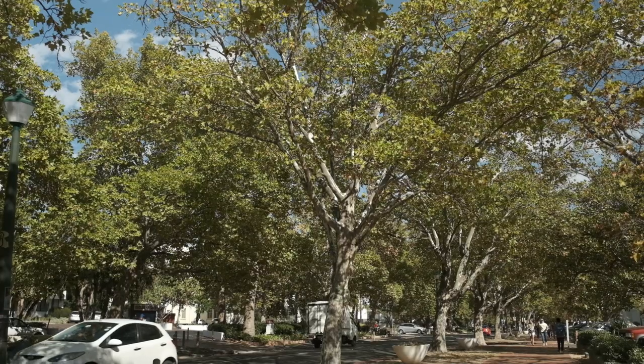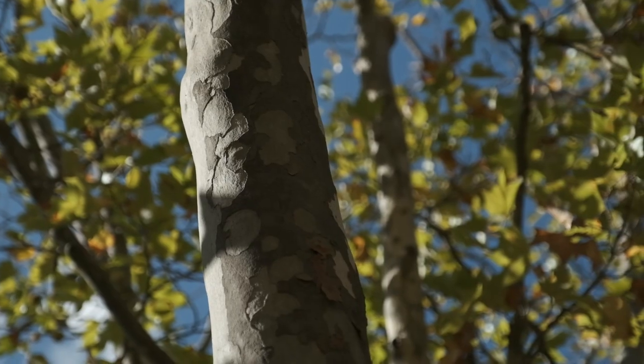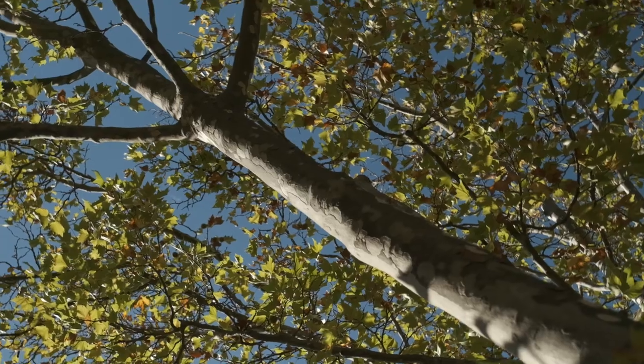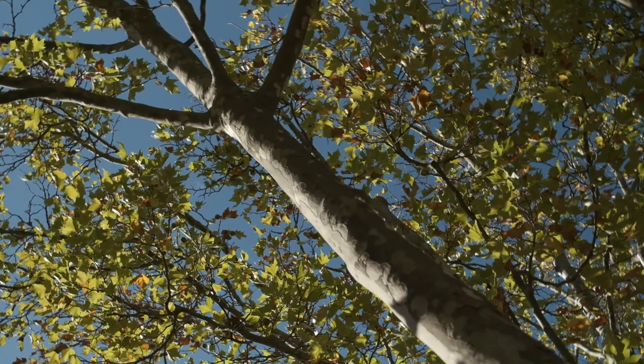This is Victoria Street in Stellenbosch, and all of these plane trees that you see lining the street here are probably going to become infected with the Polyphagous Shot Hole Borer. Once that happens, it will take three or four years and the trees will start to die.